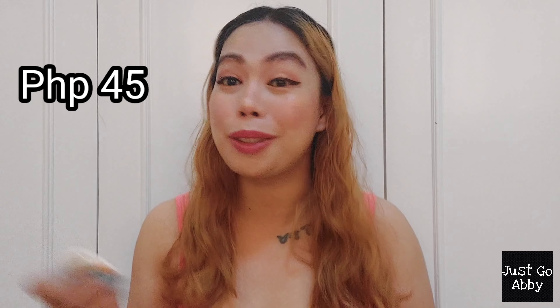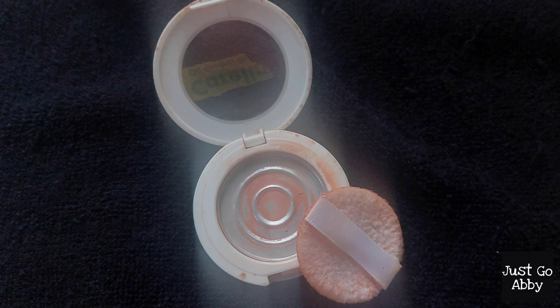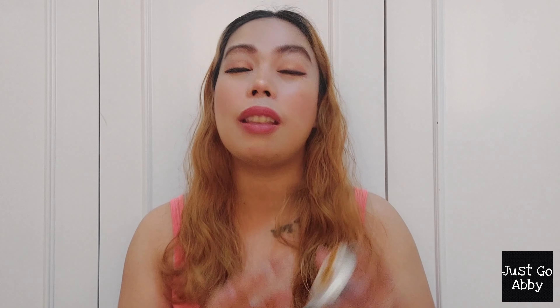I got this at the end of 2019, probably around December, because there was a huge SM beauty sale at that time. I've been using it on rotation, and surprise, surprise, I finished it up this month. You can see that the pigmentation and quality are there, which is why it took me quite a while to finish this up.